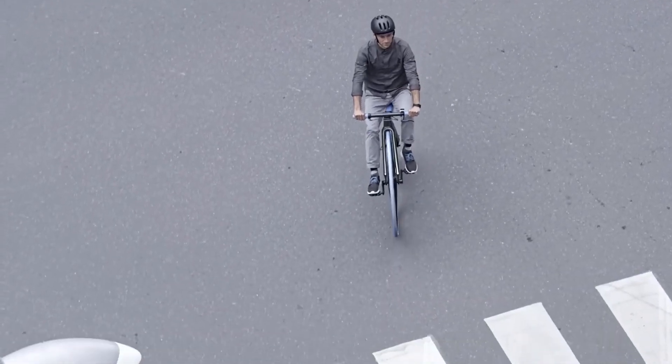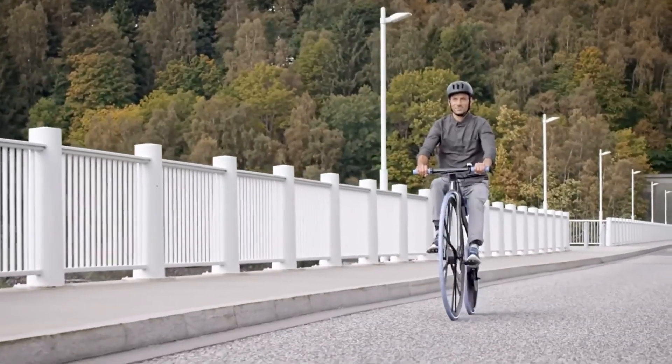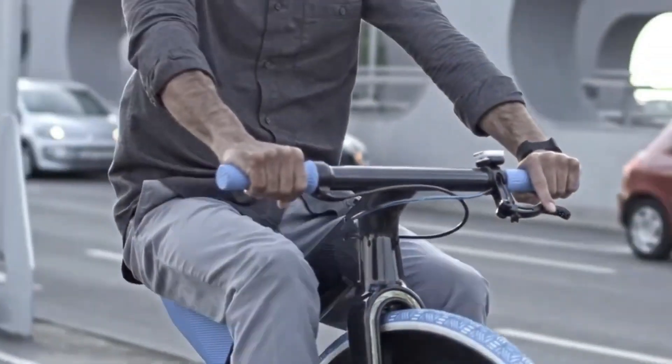It preserves the charm of the original penny-farthing while embracing present-day advancements. More than a vehicle, the Concept 1865 is a nostalgic homage to an era driven by groundbreaking innovation.